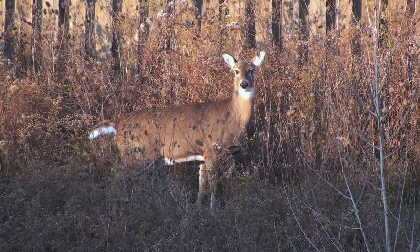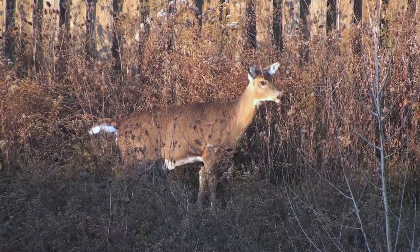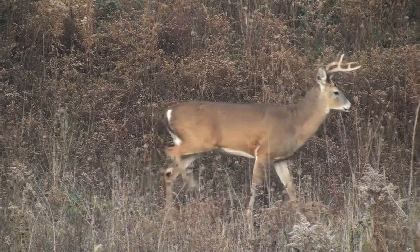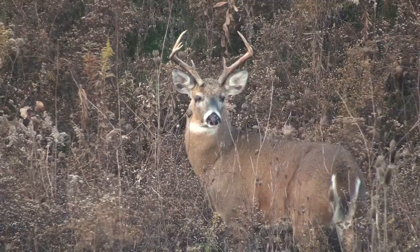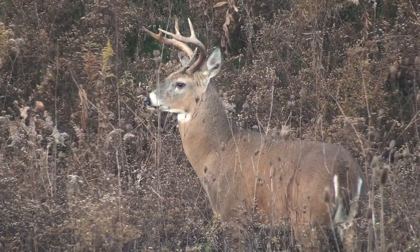Female deer are called does, and generally give birth to one to three fawns in May or June. Natural predators include wolves and mountain lions. A decrease in the number of predators, along with conservation efforts, have led to a surge in the white-tailed deer population.